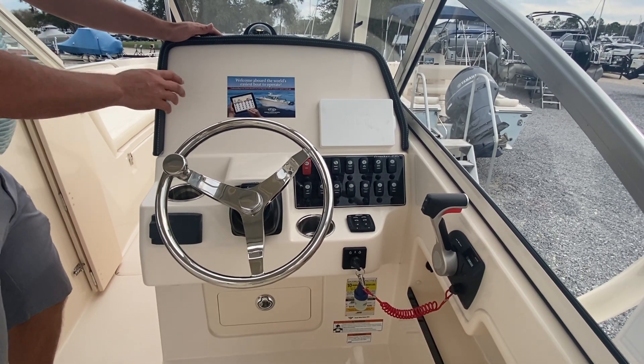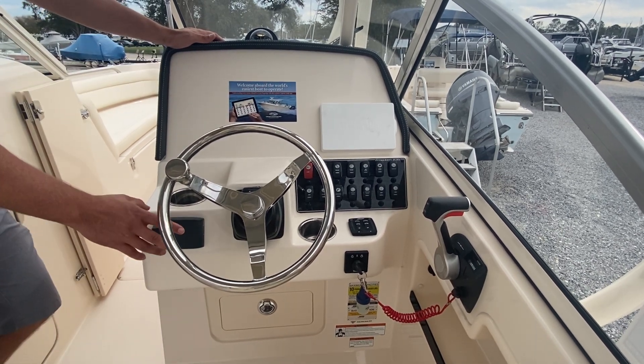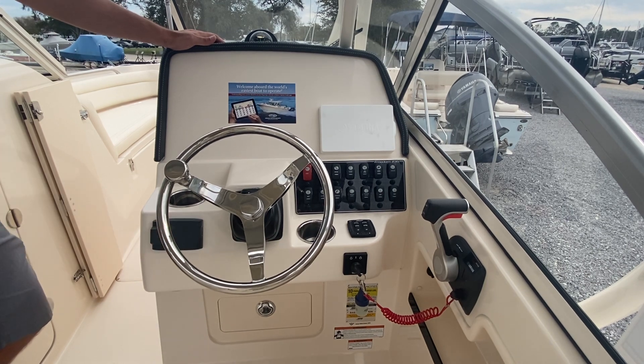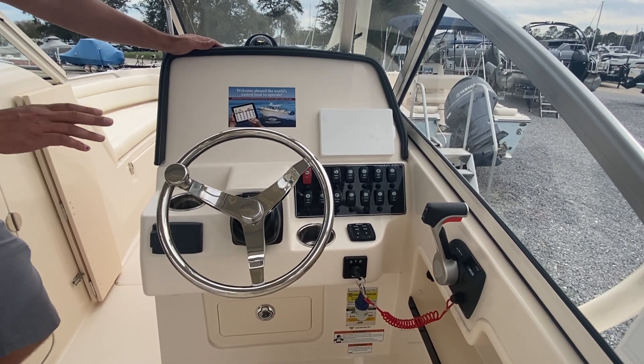Garmin, Raymarine, Simrad — my chart system is going to be right here, easily readable and easily accessible. For my sound system, I've got the Fusion head unit and Fusion speakers in this boat. You're going to be able to connect your phone to Bluetooth and listen to whatever you want — really enjoy it.